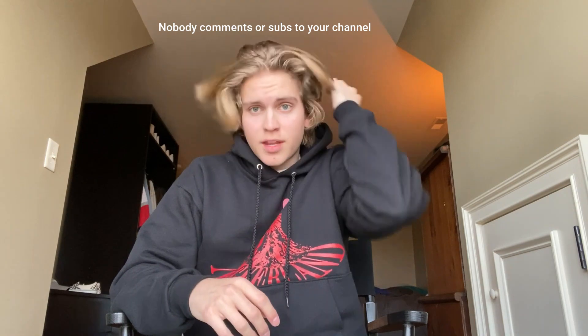Alright, if you made it to the end of the video I appreciate you watching. Please like and subscribe, leave a comment, tell me how the video was — I changed my setup and I'm not sure if you guys like this better or not. Let me know in the comments. Subscribe, comment, like — I will see you guys next time, peace.